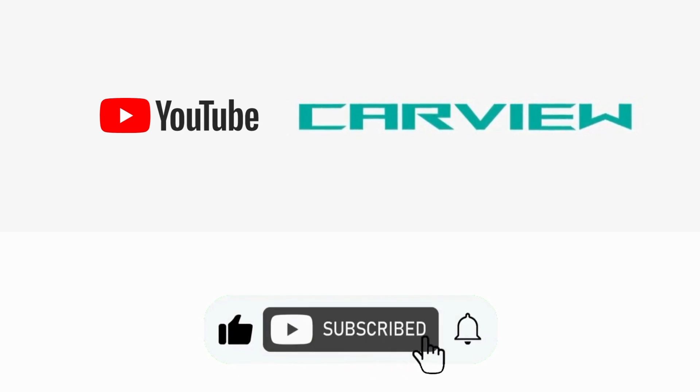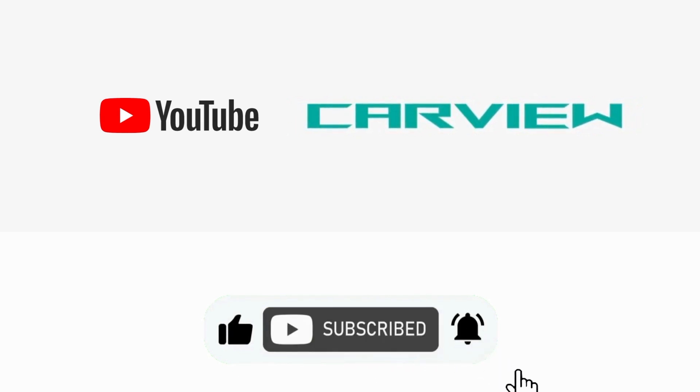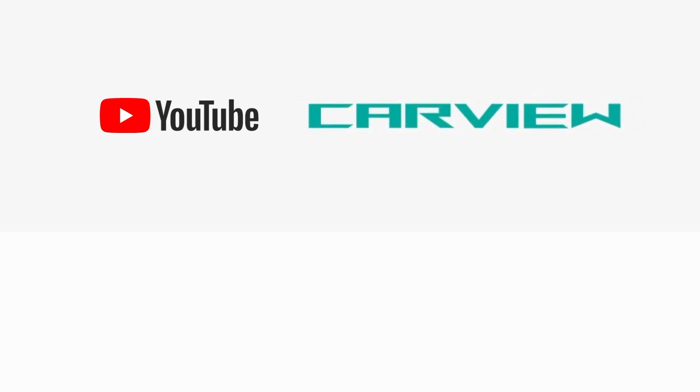If you like the video, hit the like button and share with your friends and family. For more such videos, subscribe to our channel CarView. We'll see you in the next one. Thank you.